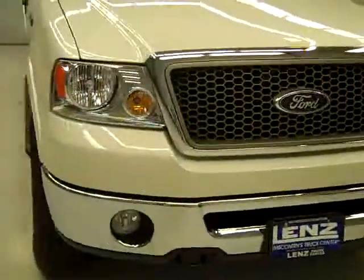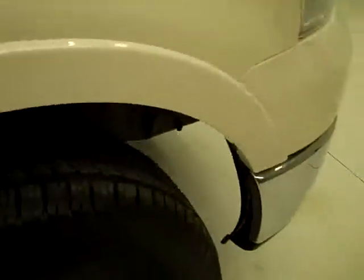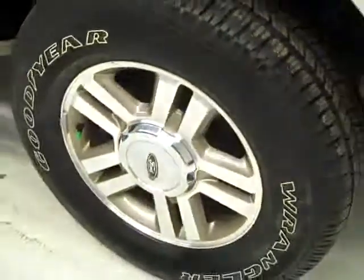This is stock number B1405, a 2008 Ford F-150 crew cab short box with the Lariat package. White Pearl is the color, 27,000 miles, 5.4 liter V8 engine.